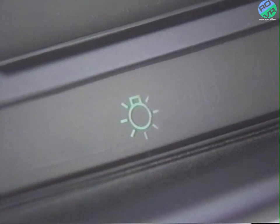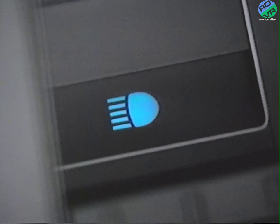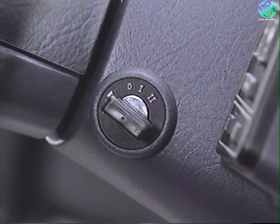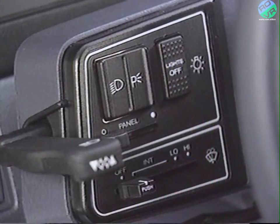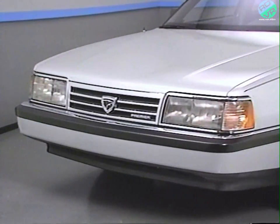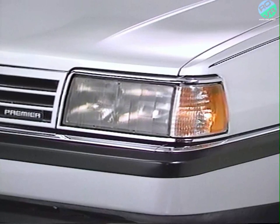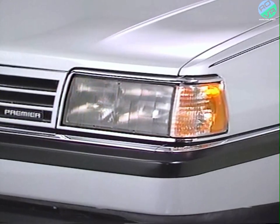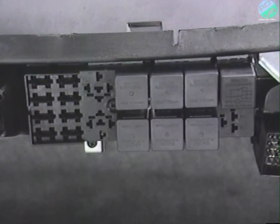A lights-on indicator located in the instrument panel indicates that either the low-beam headlamps or park lamps are on. A high-beam indicator in the instrument panel indicates that the high-beam headlamps are on. The headlamp off-delay feature is activated if the ignition is turned off before the headlamps are turned off. The low-beam headlamps will remain on for approximately 90 seconds, then automatically turn off. The Lamp Module illuminates all exterior lights. The low-beam headlamps, high-beam headlamps, and park, side marker, and tail lamps are controlled through three electrical relays located behind the instrument panel.